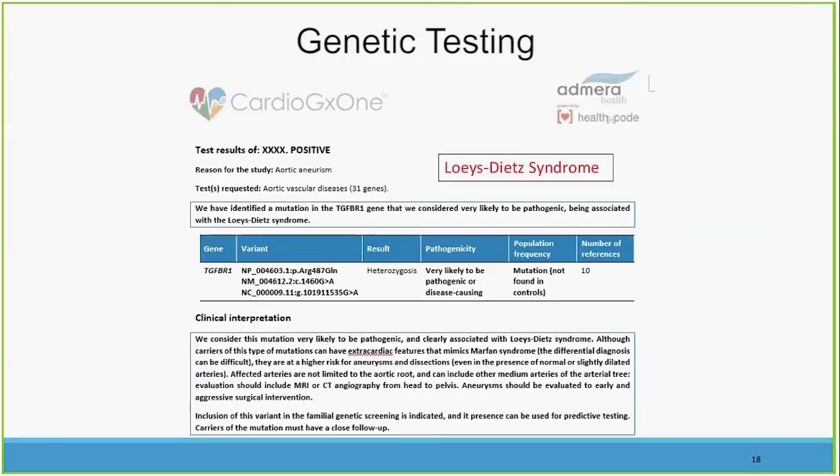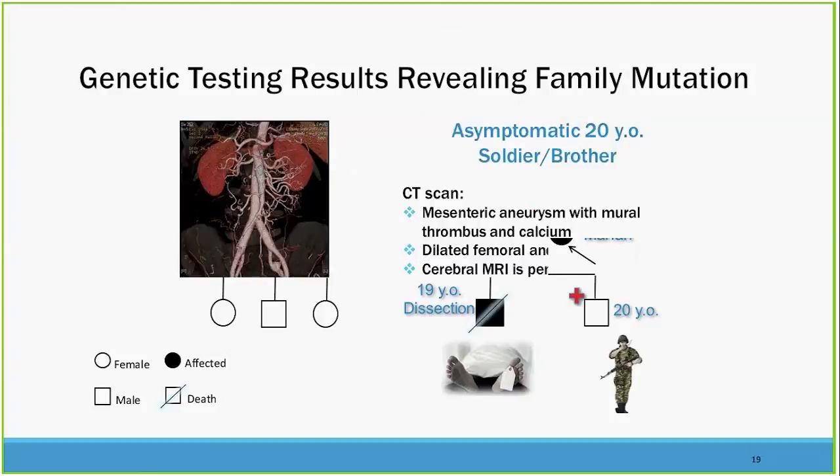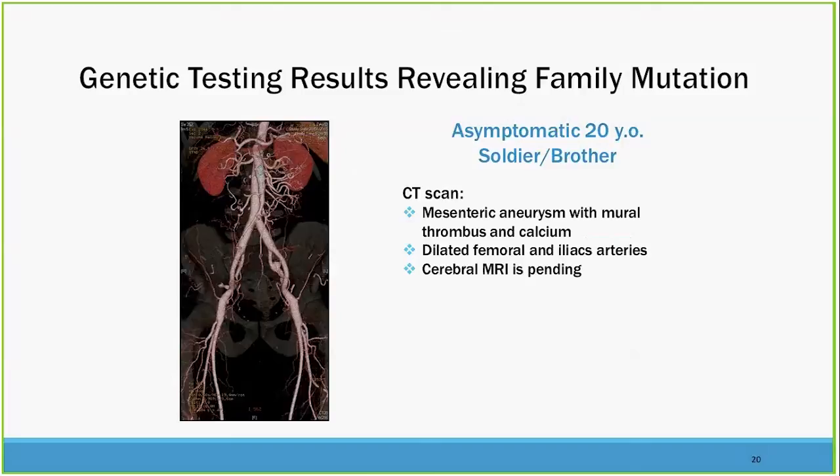Although carriers of this TGF beta receptor 1 mutation can have extracardiac features that mimic Marfan syndrome, they are at higher risk for aneurysms and dissections — information that is extremely helpful for family members. The 49-year-old has positive genetic testing; a 19-year-old family member unfortunately died of dissection. A 20-year-old in the military also carries the TGF beta receptor 1 gene. A CT scan showed mesenteric aneurysms with mural thrombus and dilated femoral arteries. This person was able to redirect their career to something much safer — and that was the direct effect of genetic testing.